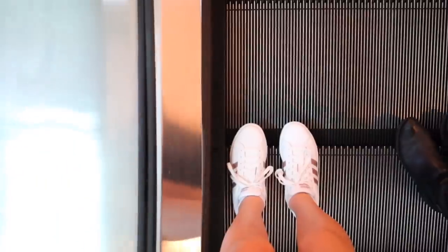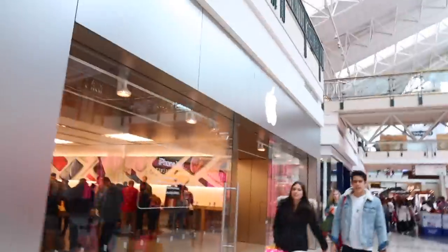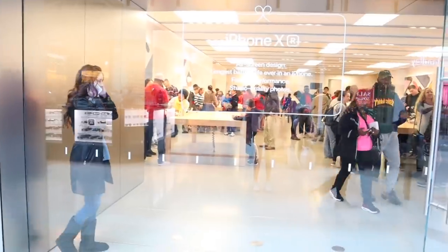I'm so excited! The lighting in here is crazy. Alright, hey guys! What's up? So, I'm about to go into the Apple Store and today I'm getting a new phone.